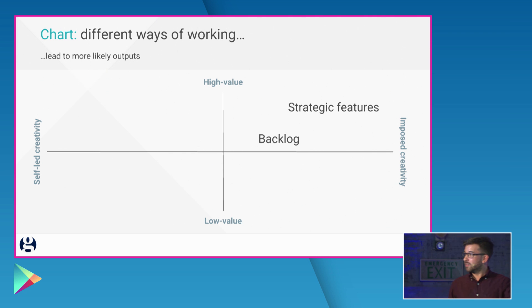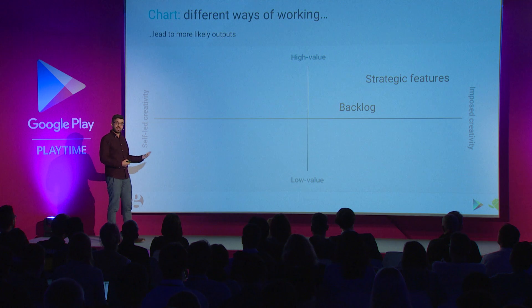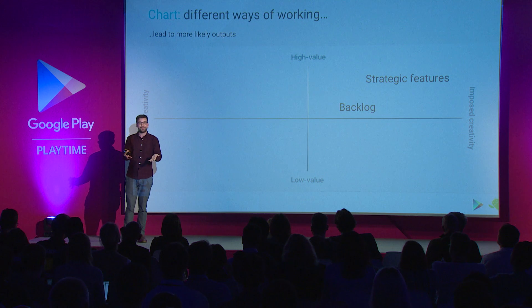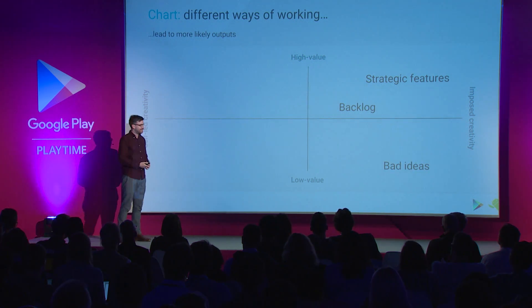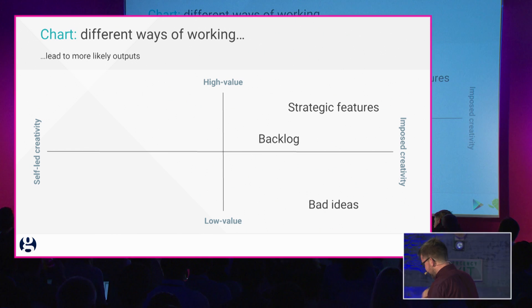Then you've got things like backlogs. I'd argue that backlogs tend towards being slightly more self-creative because developers, especially in functioning agile teams, can go and pick up cards that they think are really important. But they do also tend towards being imposed — people like me help shape backlogs. Then you've got bad ideas. Bad ideas tend towards being — especially bad ideas from senior management, and I'm admitting to this — imposed creativity and low value. 'We really need to do this, team.' And then, crap, it's failed.